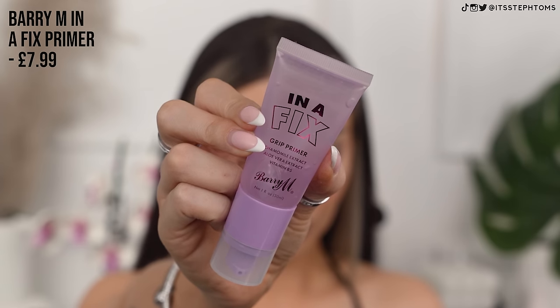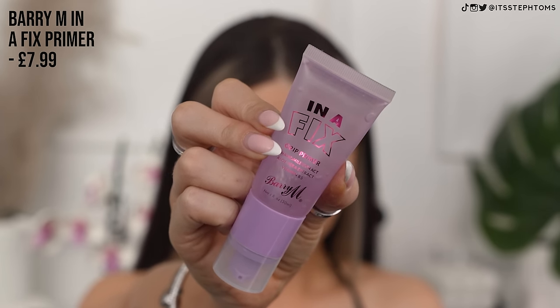Next I'm going to go in with this new primer from Barry M. It's their Inner Fix Grip Primer. Everyone is bringing out grip primers now and I'm not mad about it. I like moisturizing primers more than anything, but I do appreciate a grip primer when I want my makeup to stay on long. It smells like pure alcohol, but it feels very, very sticky — not in a horrible way. It's got caramel extract, aloe vera, and vitamin B5 to create the ultimate grip for your makeup look.